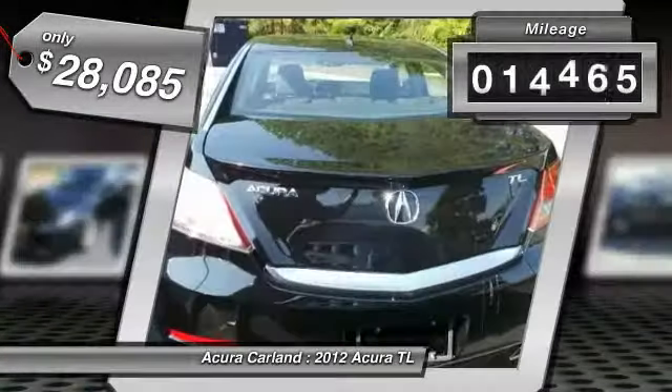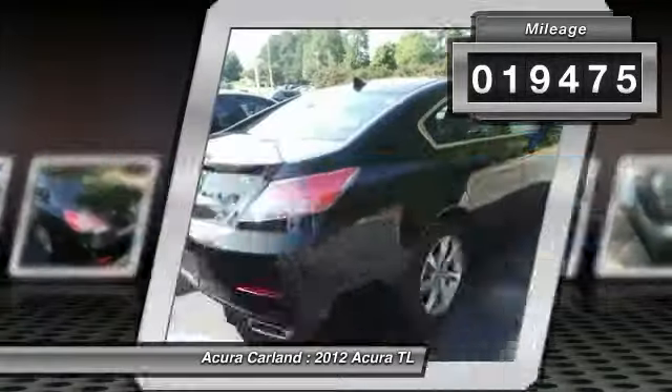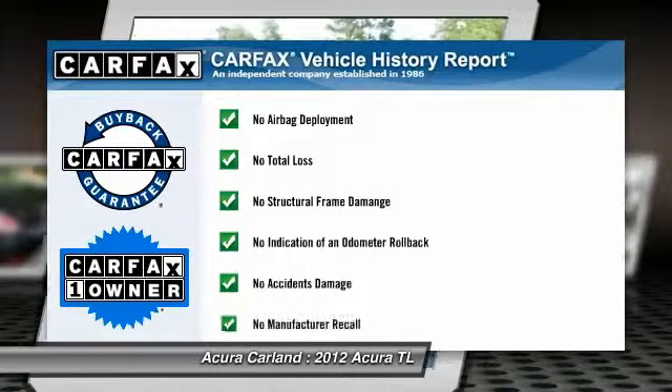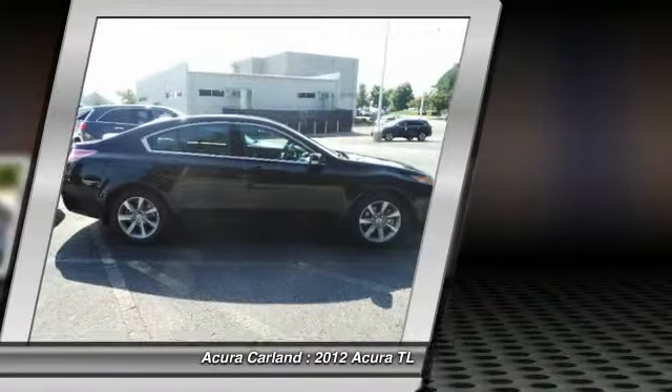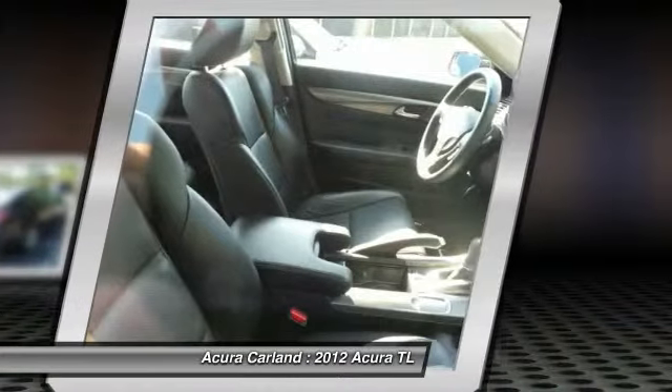This vehicle has less than 20,000 miles and is Carfax certified one owner, qualifying for the Carfax buyback guarantee. This beauty will make even your house keys jealous — drive it today.